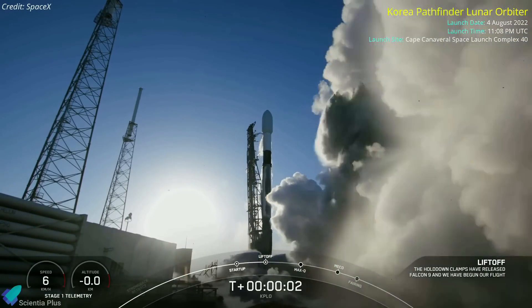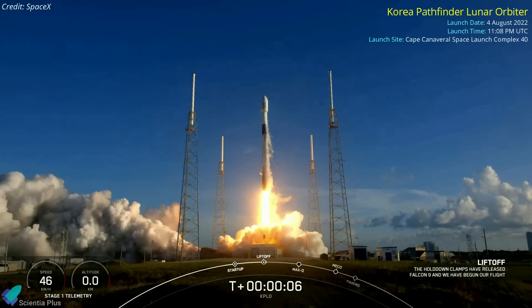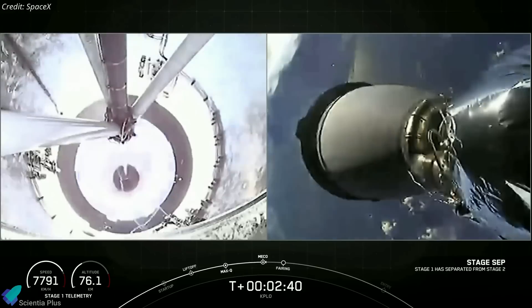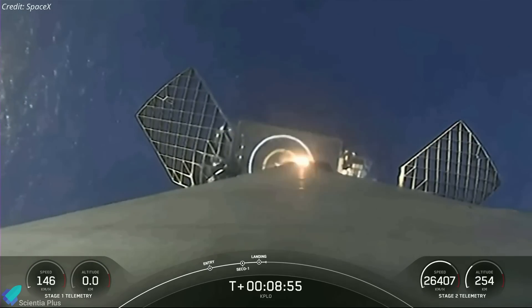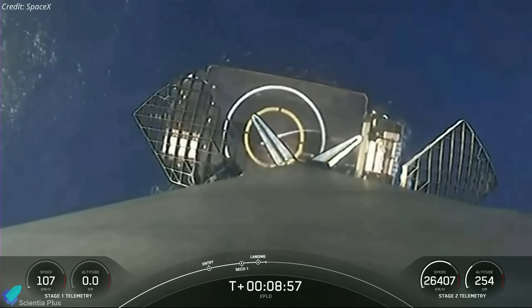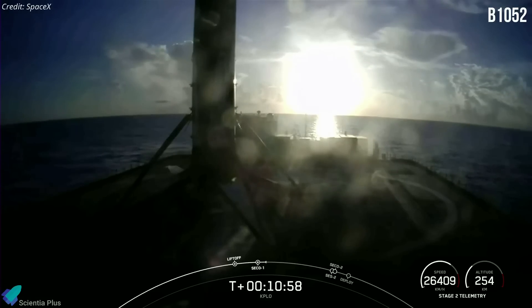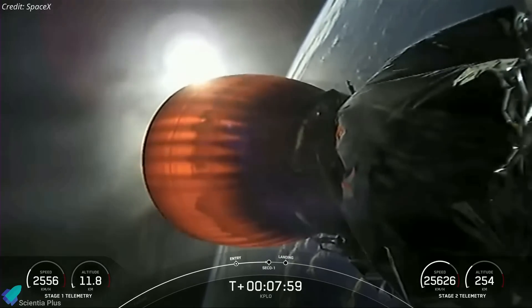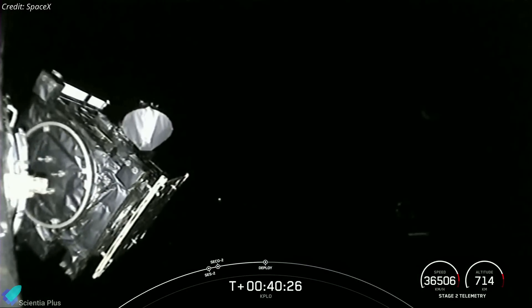The Korea Pathfinder Lunar Orbiter has successfully launched on a Falcon 9 rocket on Thursday from Space Launch Complex 40 at Cape Canaveral. Two and a half minutes after launch, the rocket's first stage separated from the upper stage and came down for a vertical landing on the SpaceX drone ship stationed in the Atlantic Ocean. It was the sixth touchdown to date for this veteran booster. The second stage continued carrying the Lunar Pathfinder into the sky, ultimately deploying the spacecraft into a ballistic lunar transfer orbit as planned.